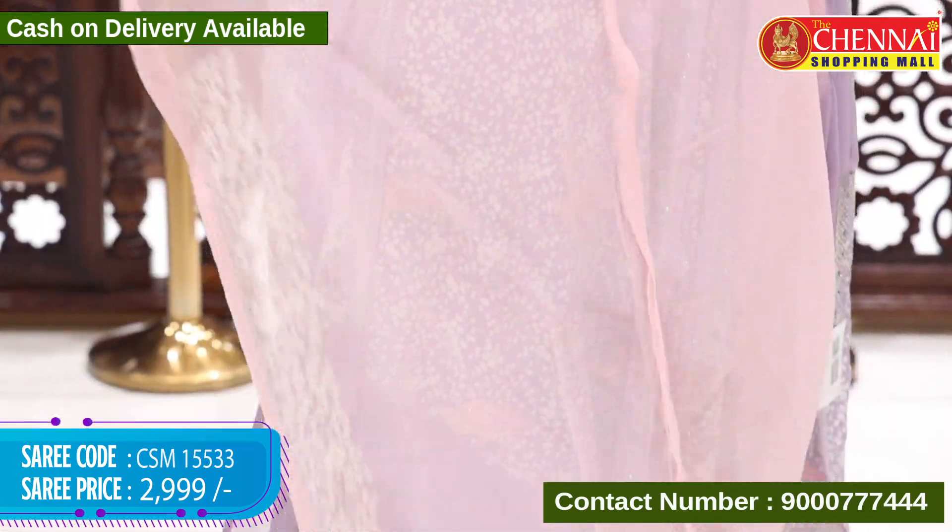Saree code CSM 15546, price 2699 rupees. Colors available: Royal blue with pink — very colorful. Dark royal blue — saree code CSM 15547, price 2699 rupees. Mustard yellow with peacock green color — lightweight saree with beautiful stone work.